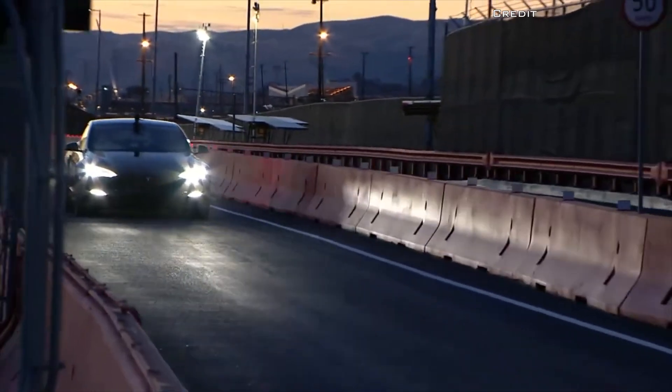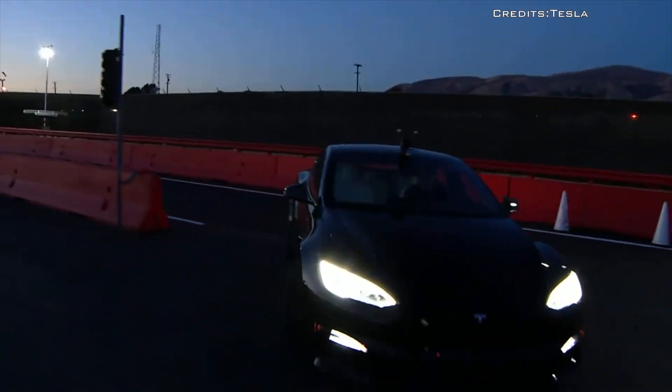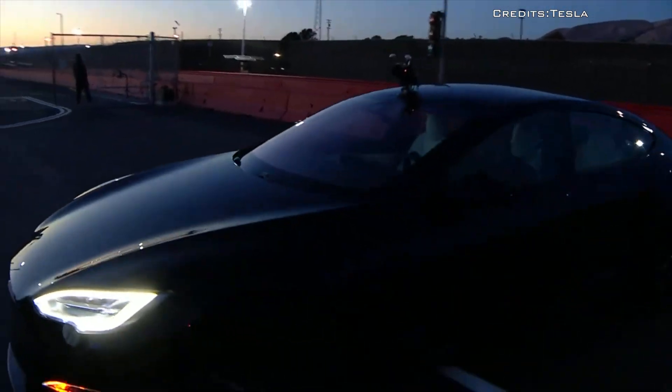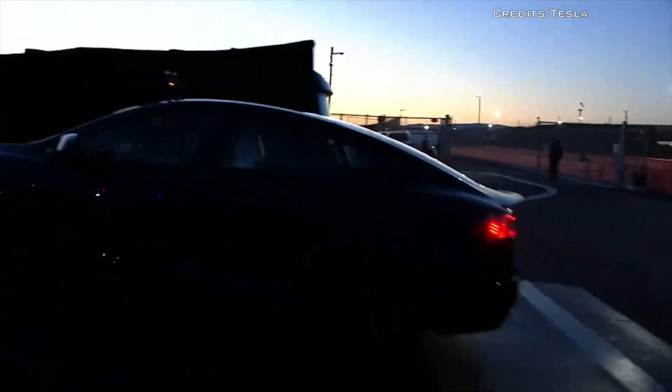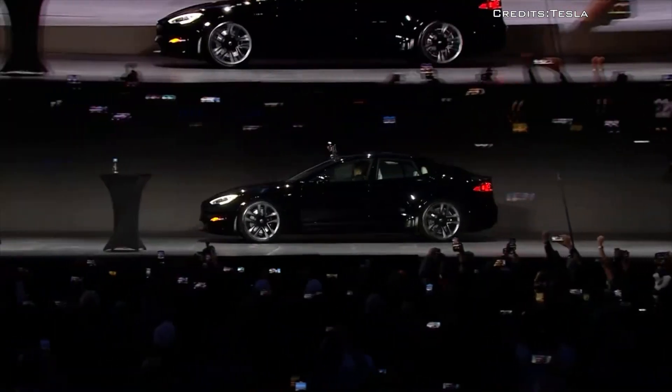In all, 129,960 Tesla vehicles are included in this recall, though the automaker expects that only 1% of them are likely to have the defect.